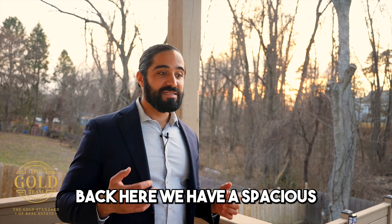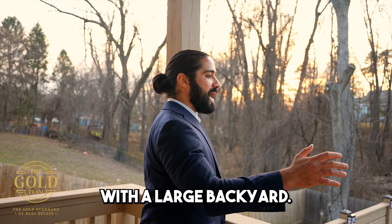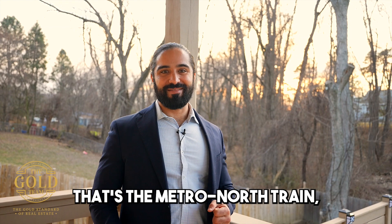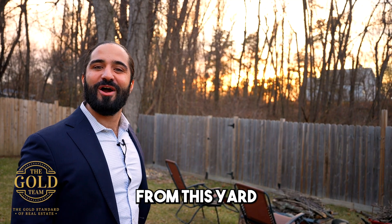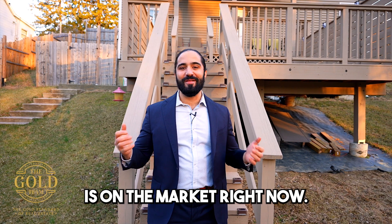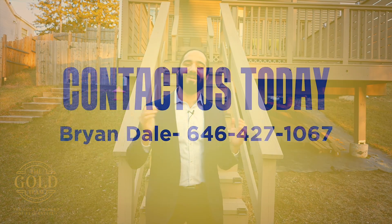Back here we have a spacious double-tiered patio deck with a large backyard. If you hear that, that's the Metro North train which is only five minutes away in Beacon. And that sunset over there is going to be your view from this yard every evening. This beautiful piece of Beacon is on the market right now — give us a call today to schedule a viewing.